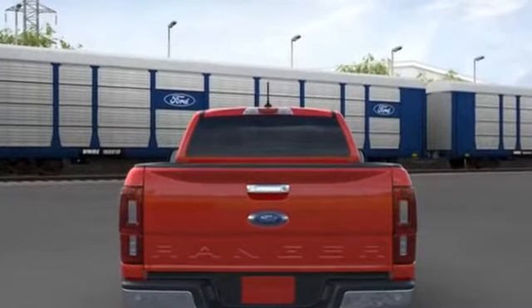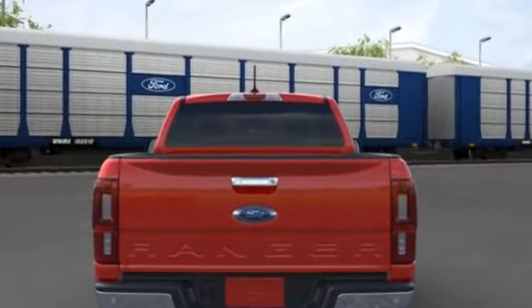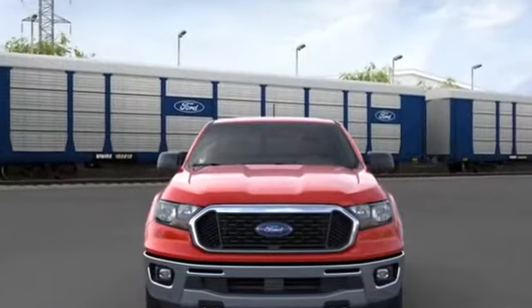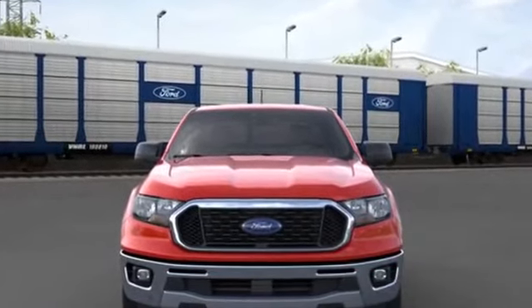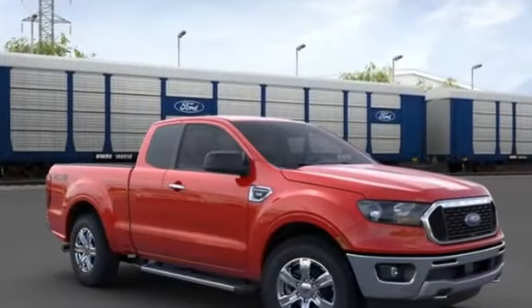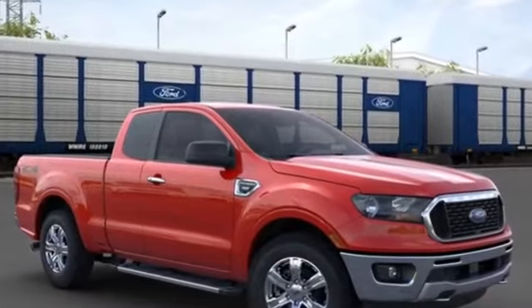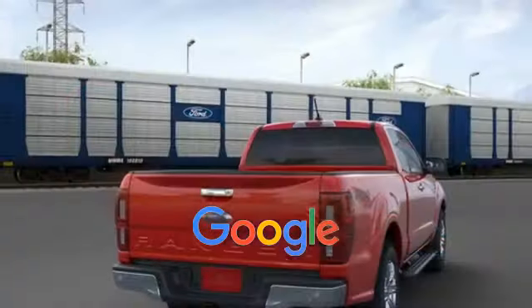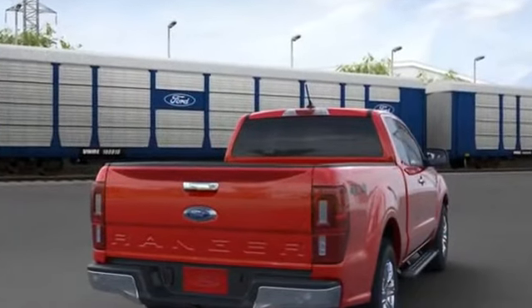Traction control, remote start, power side view mirrors, variable speed intermittent wipers, alarm system, air conditioning, ABS, power locks, front side airbag, four-wheel disc brakes, tire pressure monitor, and fog lights. This is a top-rated dealer — get pre-approved now and make this your next vehicle.